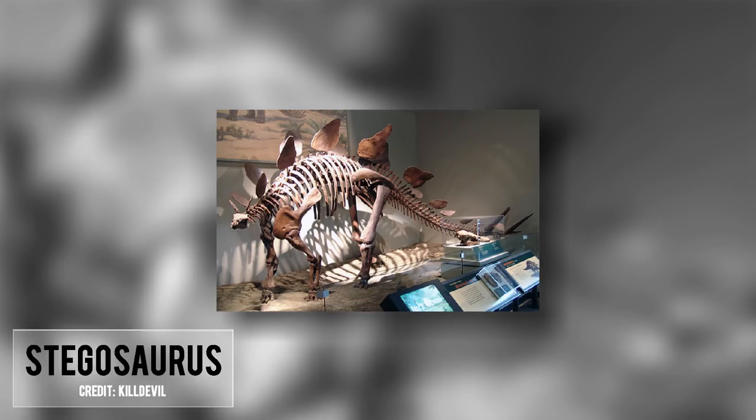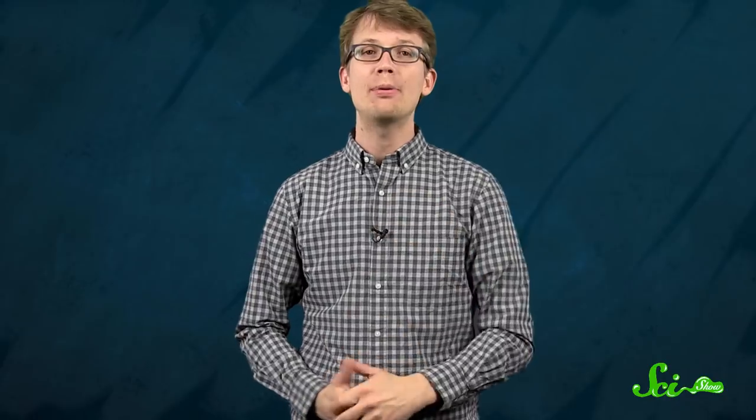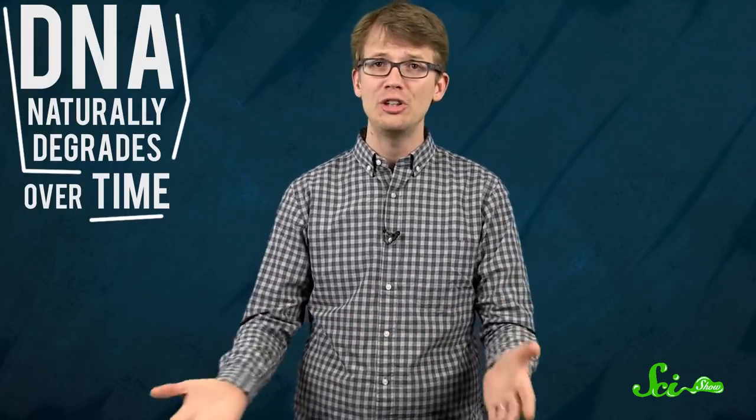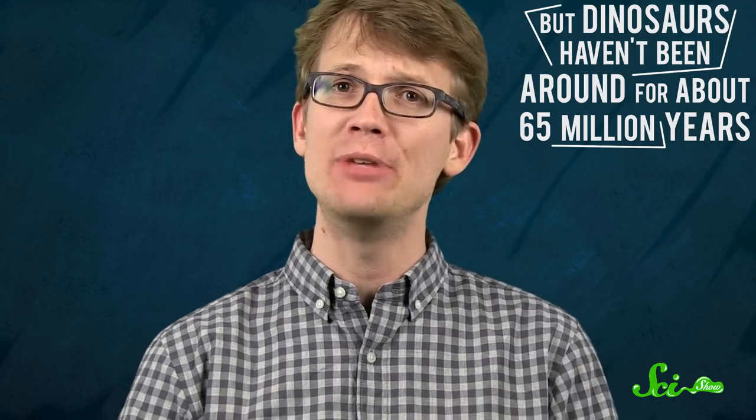So let's cut to the chase. Will you ever get to feed a baby Stegosaurus? No. While Jurassic Park got some things right, there are some major biological limitations to resurrecting extinct species. DNA naturally degrades over time, and you need some intact genetic material to reconstruct a genome. Scientists recently determined that DNA can remain intact for no more than about 6.8 million years. Not bad, but dinosaurs haven't been around for about 65 million years.